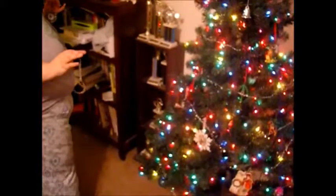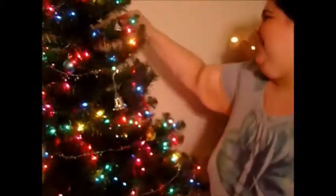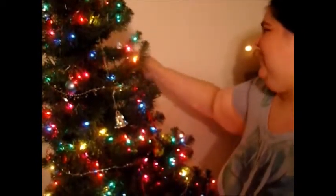Do you guys ever find yourself trying to figure out where it balances really well, so you don't have all of your ornaments in one small area? I hate putting stuff in the back because you can't really see it, but sometimes I feel like the back goes totally undecorated and the front gets over-decorated. There we go — kind of on the back side.